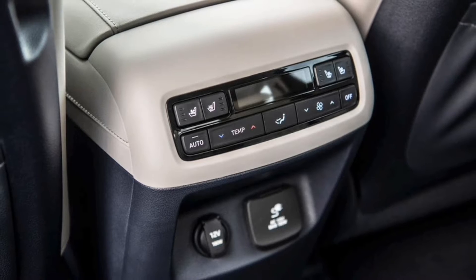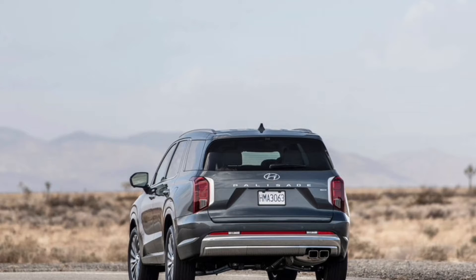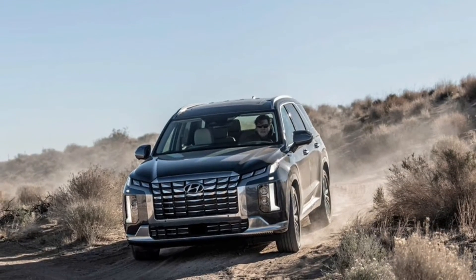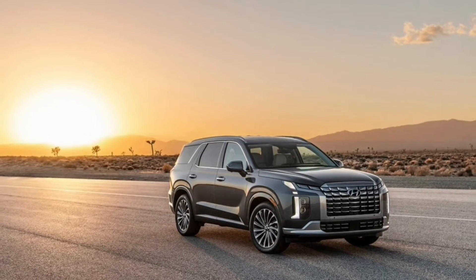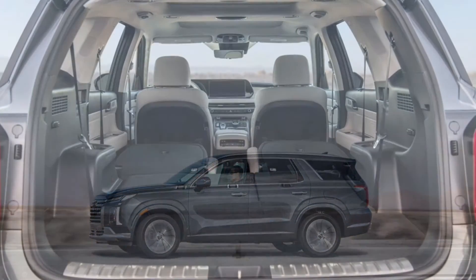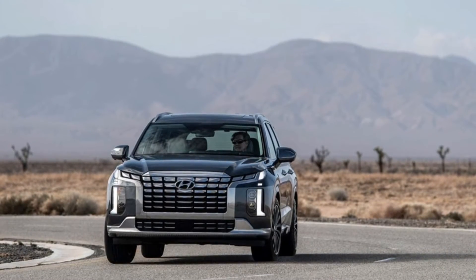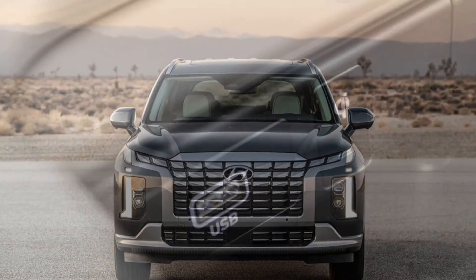On the safety front, Hyundai added rear-side impact airbags, but otherwise its complement of active and passive safety features remains the same. This includes remote parking assist, lane-keeping aid, automatic emergency braking, blind spot monitoring, adaptive cruise control, and hands-on lane holding. The Palisade also uses ultrasonic sensors to check for movement in the car after it's been locked, and the vehicle can alert the driver if it believes something, or someone, has been left behind by accident.